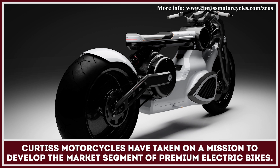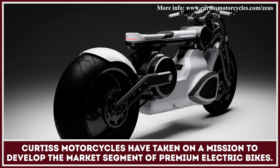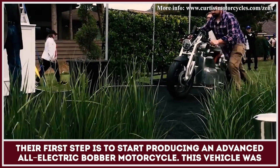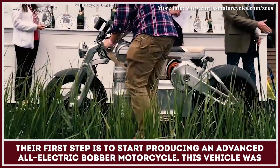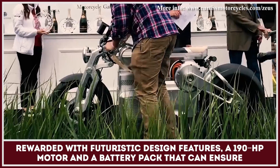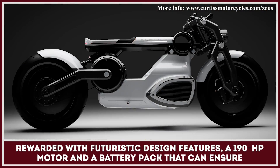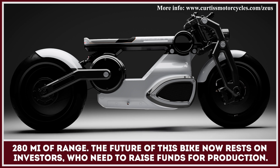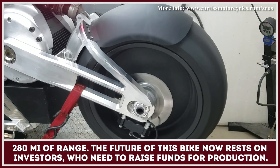Curtiss Motorcycles have taken on a mission to develop the market segment of premium all-electric motorcycles. Their first step is to produce an advanced all-electric bobber motorcycle. This vehicle was rewarded with futuristic design features, a 190hp motor, and a battery pack that can ensure 280 miles of range. The future of this bike now rests on the inventors, who need to raise enough funds to start the production.